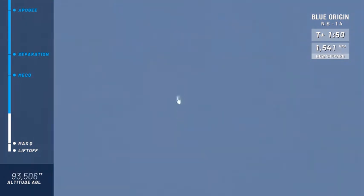Now, Mannequin Skywalker in there is starting to feel those G's — around 3.5 G's on the way up to space. It's very similar to a roller coaster, but in that horizontal position of the seats, it definitely is a much more comfortable ride.